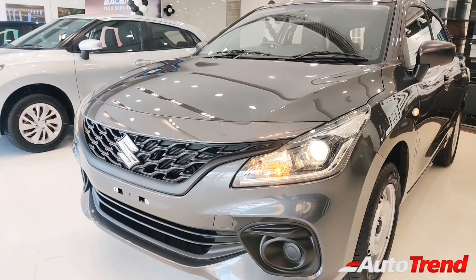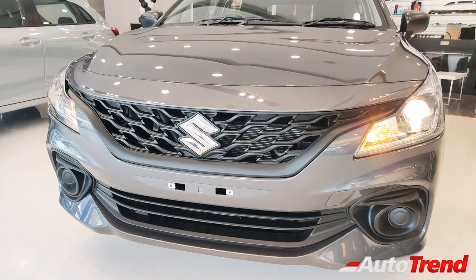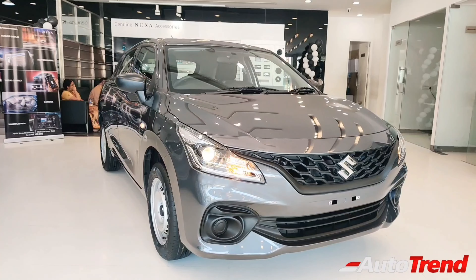Despite being the entry-level variant, you can still see projector headlamps available as standard. This truly is a surprising feature because this car does not provide chrome highlights or even front fog lamps on this specific variant. So fitting front fog lamps will complete the overall front fascia.